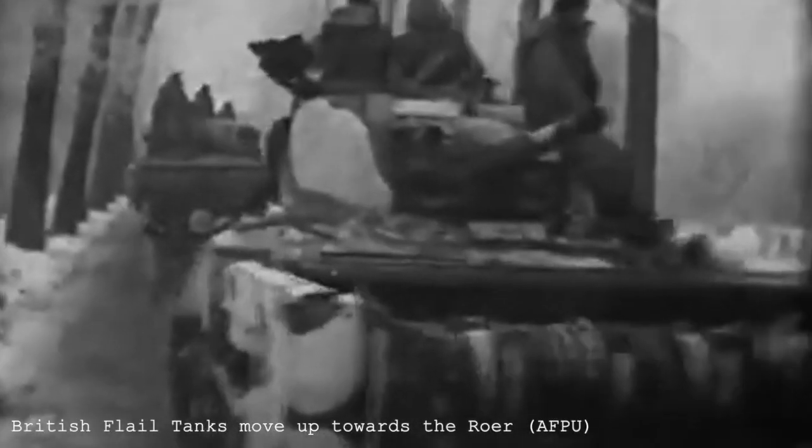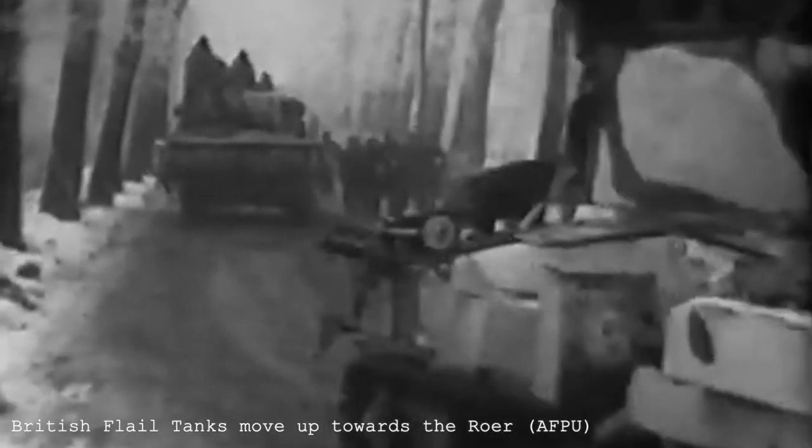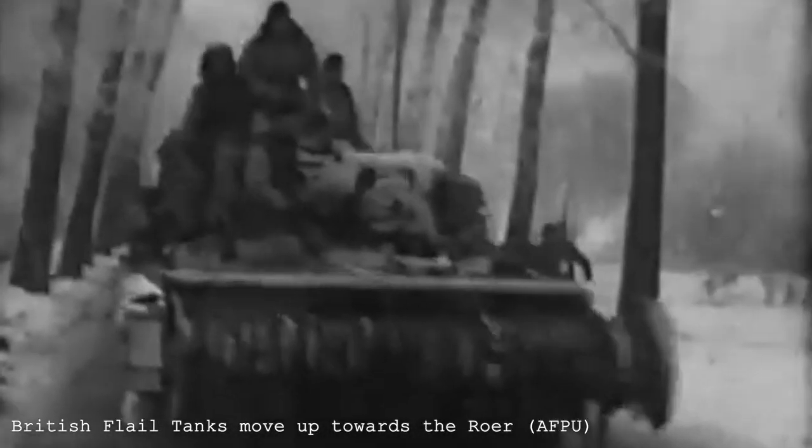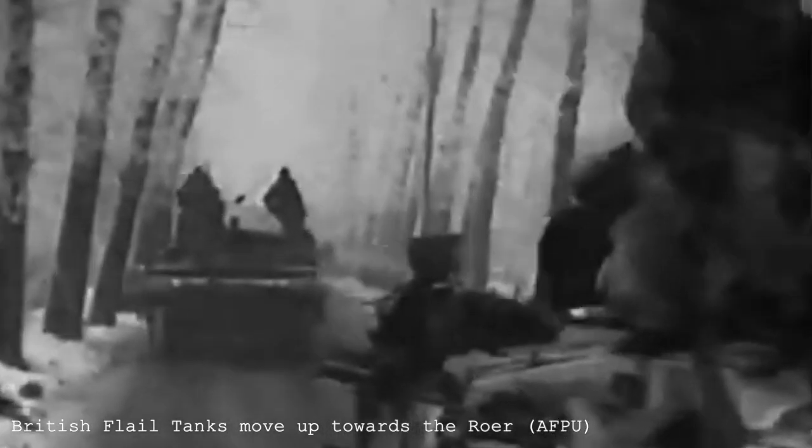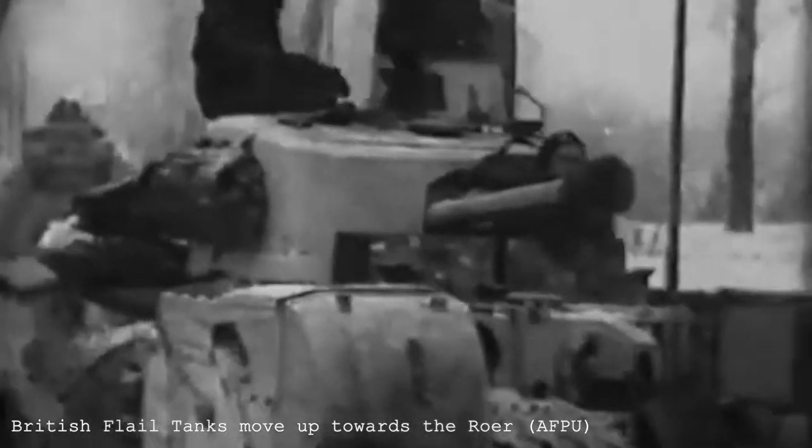The British XII Corps, part of 2nd Army, were tasked with pushing out German forces in an area of Holland known as the Roer Triangle. Codenamed Operation Blackcock, the need to launch the offensive was outlined in the after action report.